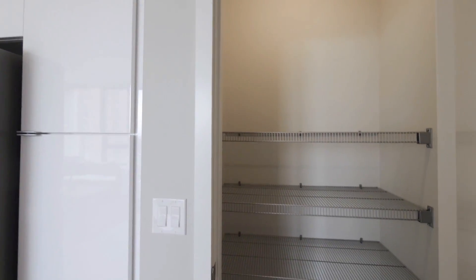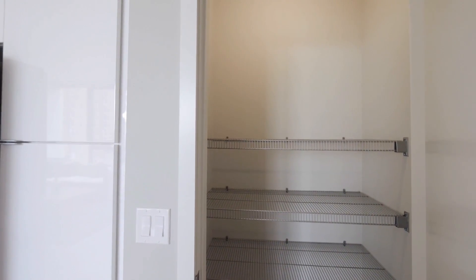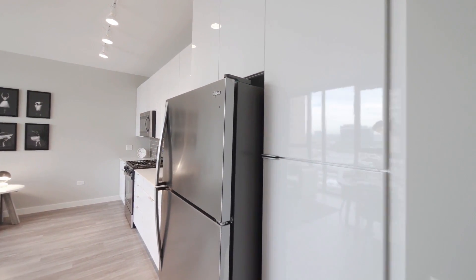That closet is set up with shelving for household goods, and you also have plenty of storage space in a pantry cabinet.